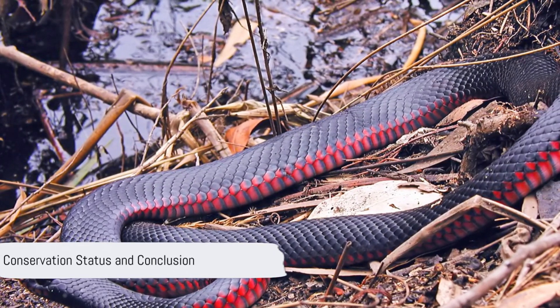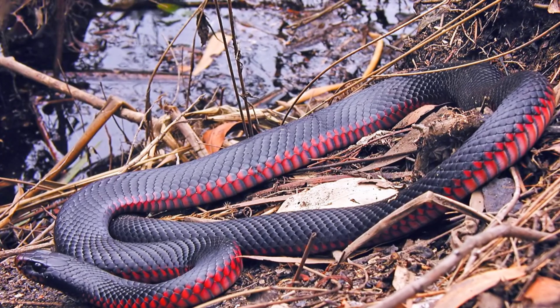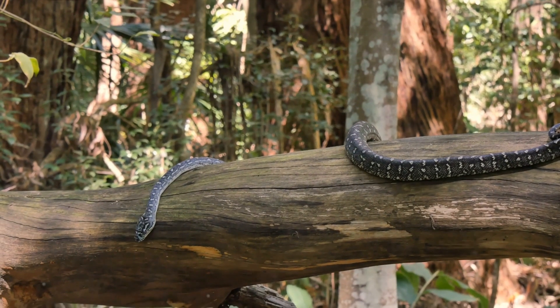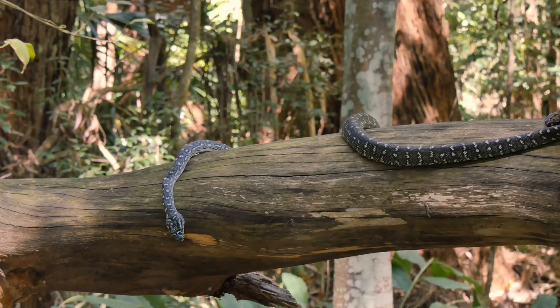The red-bellied black snake is classified as a least concerned species by the IUCN. However, its numbers are thought to be declining due to habitat fragmentation and a decline in frog populations.